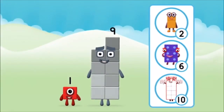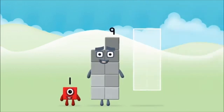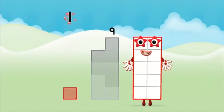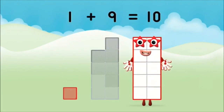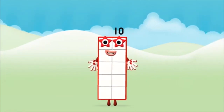Which number block do you think adding these together will equal? That's the correct answer. Now can you add the number blocks together? 9, 1, 1 plus 9 equals 10. Well done. You made number block 10.